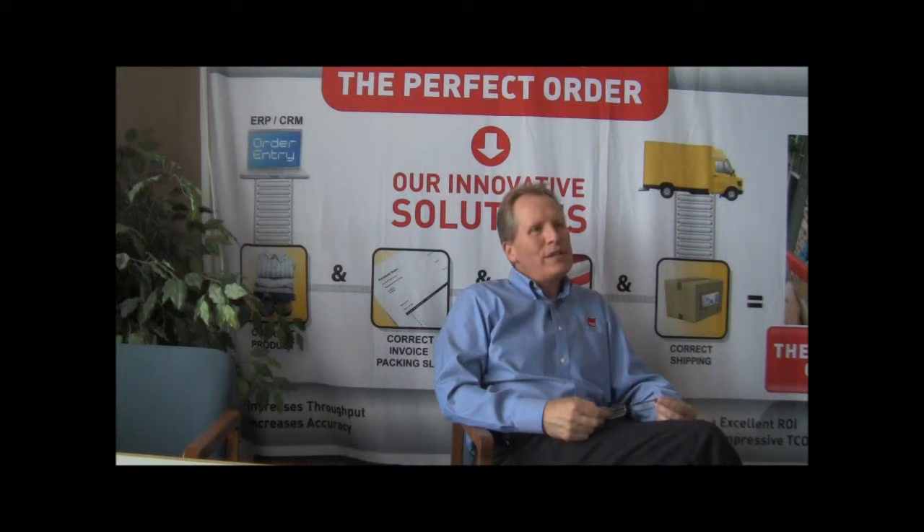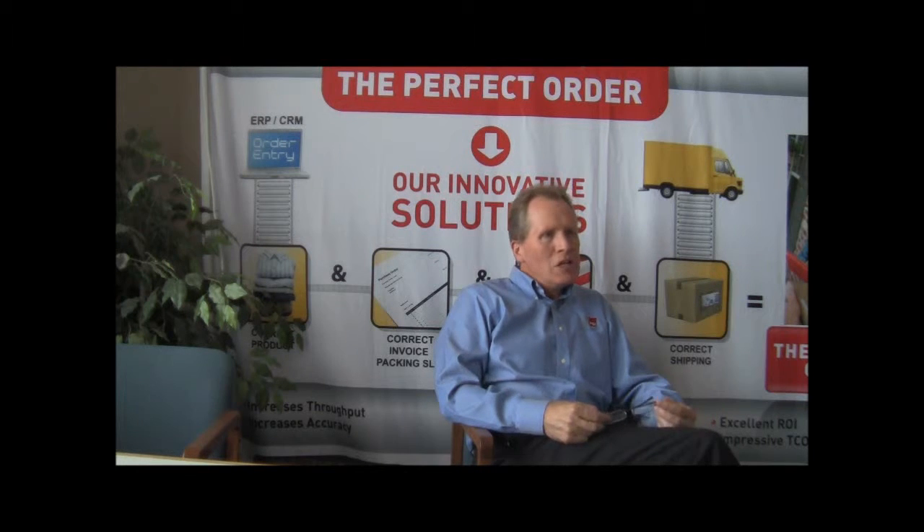We'd like to show everyone that PSI Engineering is the world leader in document automation. We encourage anyone who has distribution center throughput issues or material handling issues within the distribution center to contact us.